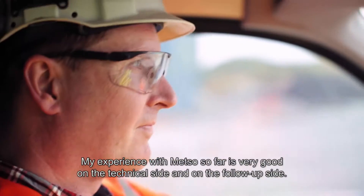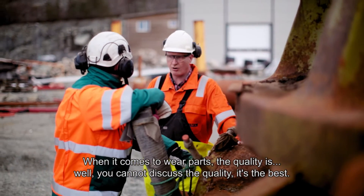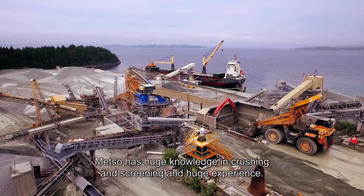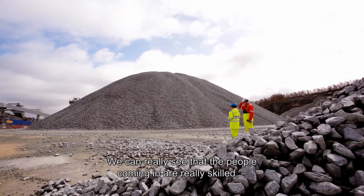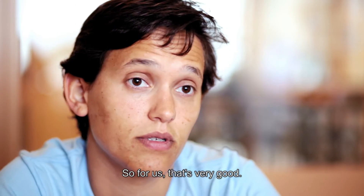My experience with Metso so far is very good on the technical side and on the follow-up side. When it comes to wear parts and quality, you cannot discuss the quality — it's the best. Metso has a huge knowledge in crushing and screening and huge experience. The people coming in are really skilled — they know what they are talking about and they bring good advice. So for us it's very good.